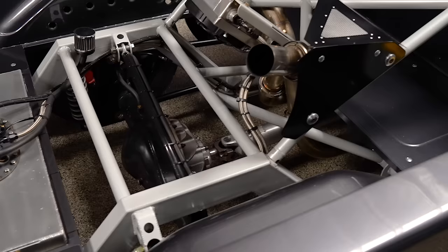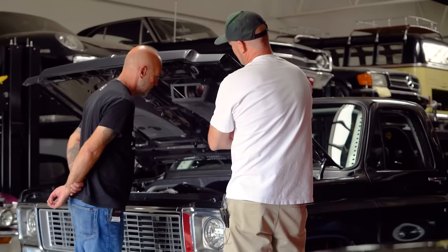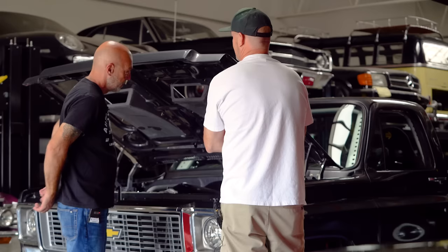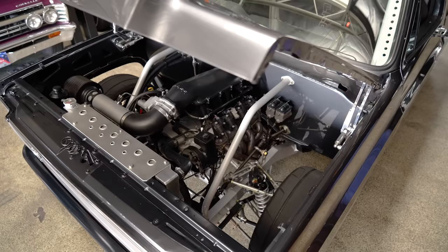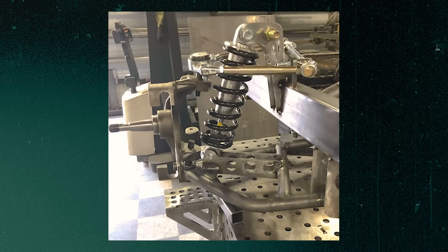What's the rear end on this? It's got a Winters 9-inch, 383 Moser third member in it with gears. Wilwood's around it. The chassis builder was so used to building everything as light as he could for his racing career. You can see where it's cut out everywhere where it's not going to be too structural. It's light but strong enough, and it was all built on his CNC. He's just got a lot of experience in that front end geometry.